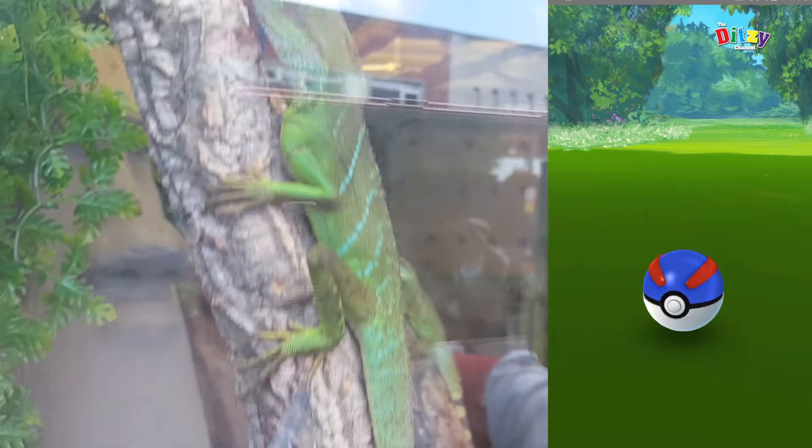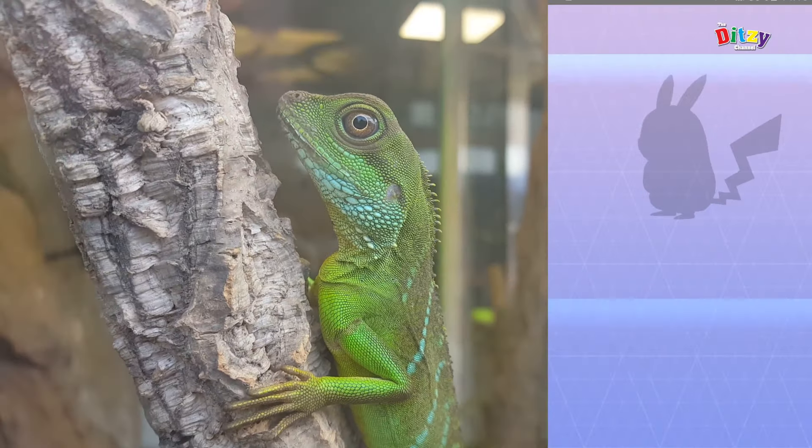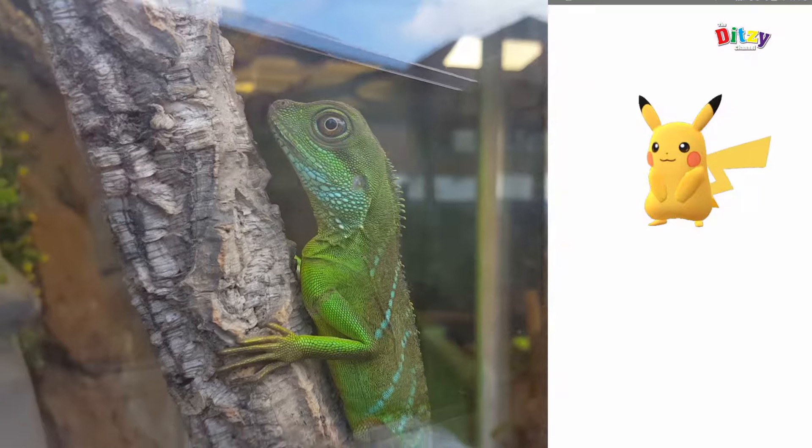So there we go — our first ever Pikachu! We managed to get him. It took a great ball to get him but we got there in the end. And he's the first one in our Pokédex. So that's really, really cool. Really chuffed with that.